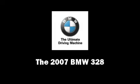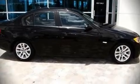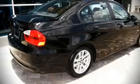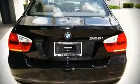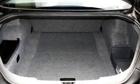The 2007 BMW 328 — this four-door, five-passenger sedan just recently passed the 40,000 mile mark. It features an automatic transmission, rear-wheel drive, and a three-liter six-cylinder engine. Highway fuel economy of 30 miles per gallon distinguishes this vehicle as energy-saving transportation.